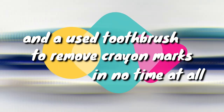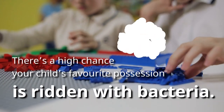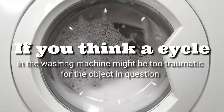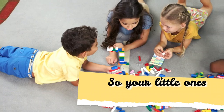10. Remove Dirt And Dust From Toys. Kids' dolls and toys are a haven for dirt and dust, which means there's a high chance your child's favorite possession is ridden with bacteria. If you think a cycle in the washing machine might be too traumatic for the object in question, a used toothbrush is perfect for getting in there and wiping away any nastiness so your little ones can play happily.